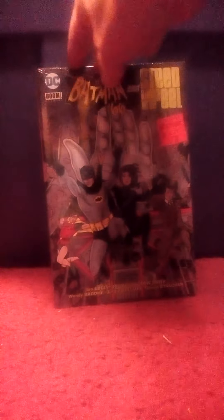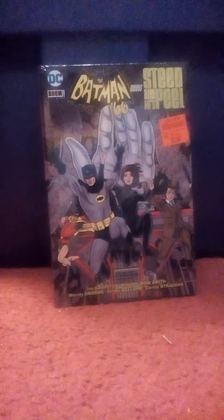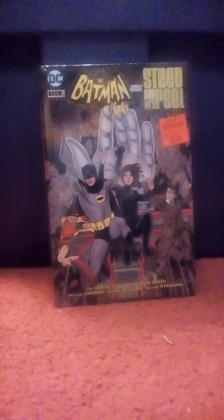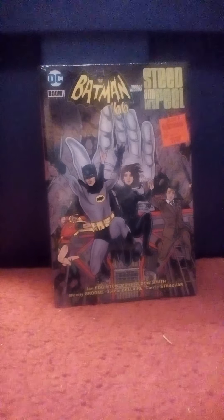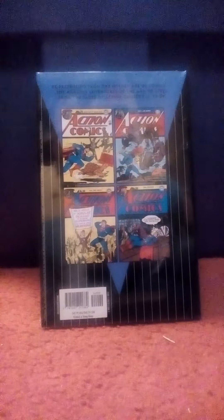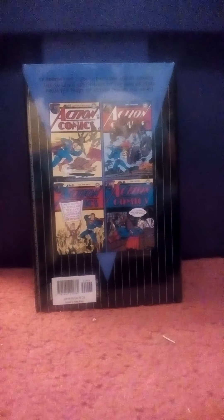Found another Batman 66 book. This one is Meets Steed and Mrs. Peel from the old TV show The Avengers. Thought this was pretty cool so I picked it up — it was cheap, $4.99. Also found Superman Action Comics Archives Volume 5. This reprints Superman stories from Action Comics number 69 to number 85. Just good Golden Age stuff, so I picked it up.